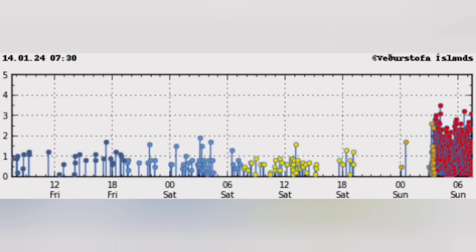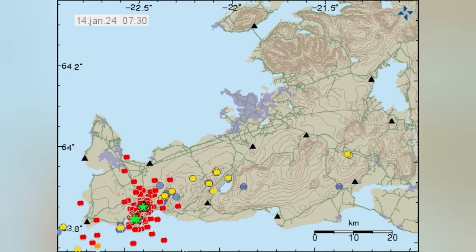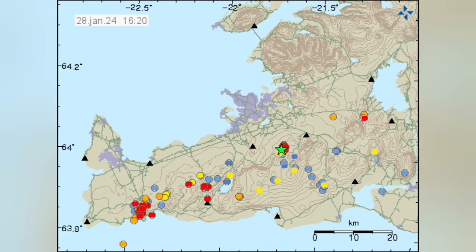An earthquake storm was this — January 14, 2024. Earthquakes picked up hundreds, near 1,000 almost earthquakes happened. And then at the depth, we could see that this has risen the earthquake level to near the ground, and we had an eruption.